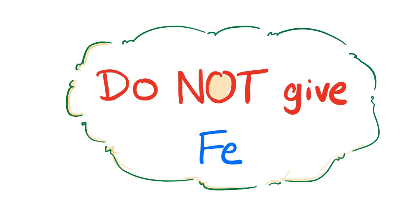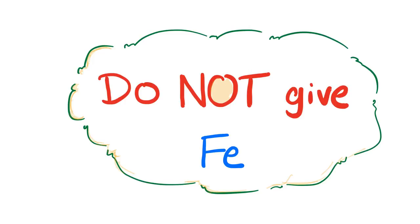First, you have to differentiate between iron deficiency anemia and thalassemia. Iron deficiency is not thalassemia, so you have to get the diagnosis right. Iron deficiency anemia has abnormal iron studies, while thalassemia has normal iron studies.